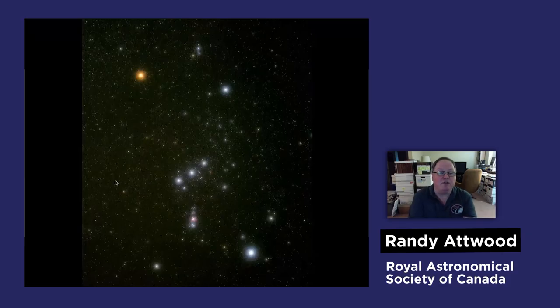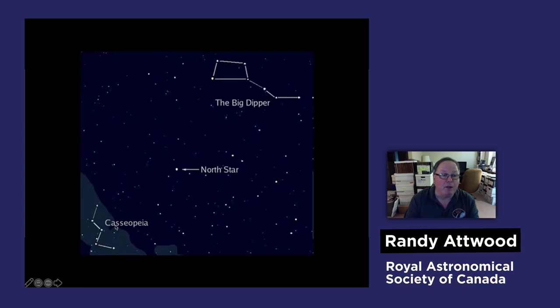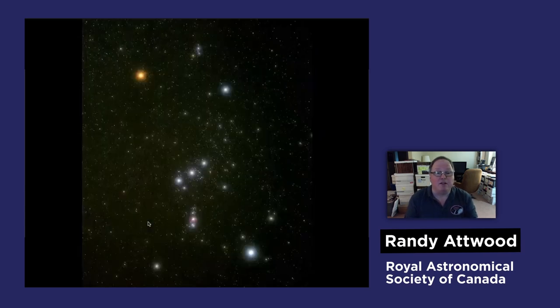One of the brighter and easier to recognize constellations is Orion. Orion is a winter constellation, so we've been watching it over the past five months or so, from early autumn through the winter. Orion is a hunter. Some of the constellations are a bit of a stretch — they don't really look like what they're supposed to. Cassiopeia is supposed to be a queen sitting in her chair. I tend to see either a W or an M. But Orion actually looks like a hunter.